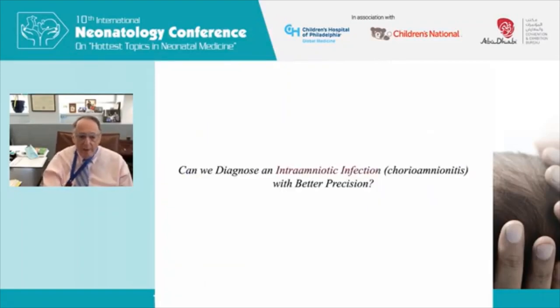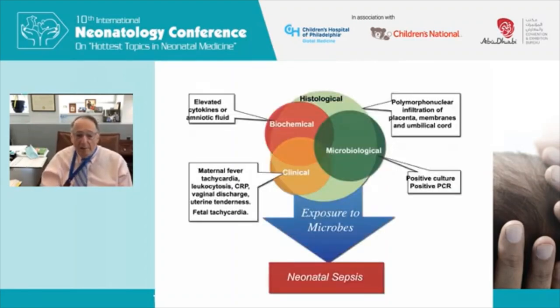The question is: can we diagnose intra-amniotic infection or chorioamnionitis with better precision so we're treating fewer babies? There are many definitions. Histologic chorioamnionitis — examining the placenta — is a great idea but results don't come back for several days. Elevated cytokines in amniotic fluid and positive culture or PCR from amniotic fluid are generally not practical, so we commonly rely on maternal symptoms: fever, tachycardia, high white blood count, uterine tenderness, and fetal tachycardia.